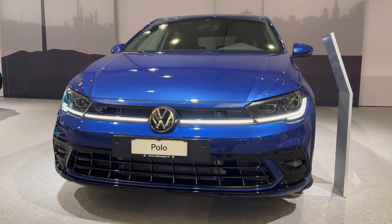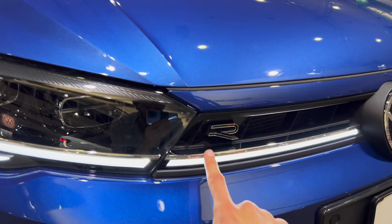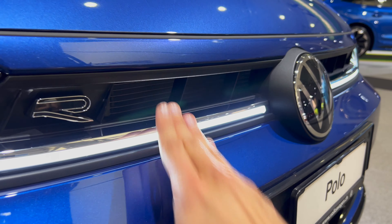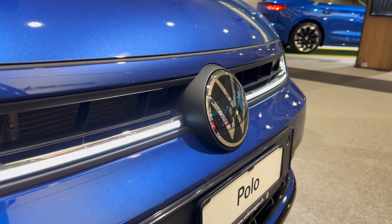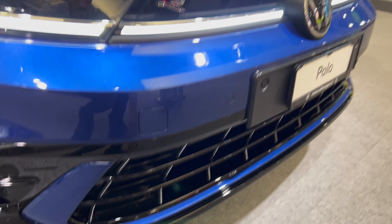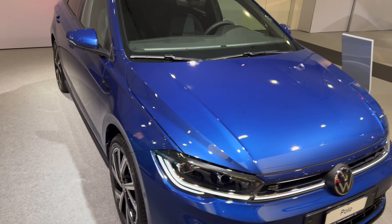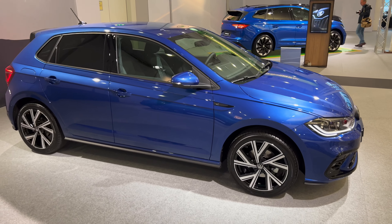It does look like a Polo but kind of refreshed. There's a pillar next to me, that's why I'm not exactly in the middle. Coming from this side you can see the R badge and the air intake on the top. Bright LED lights, and I like the fact that there's some plastic here instead of all piano finish, with a big air intake on the bottom.